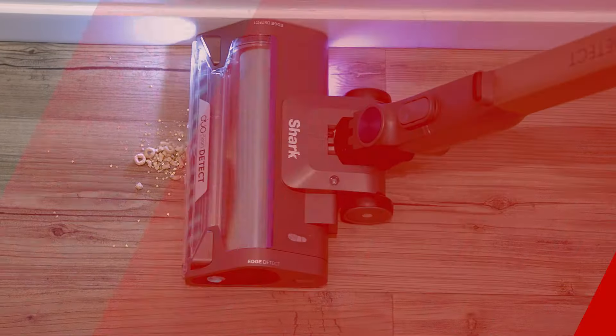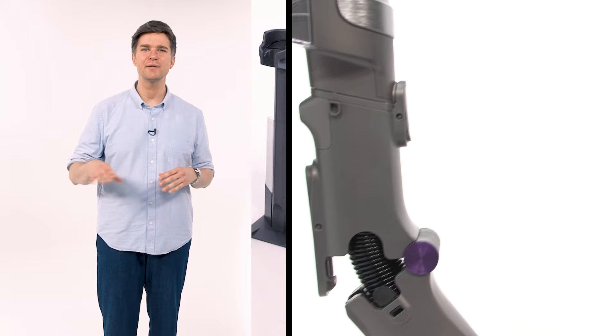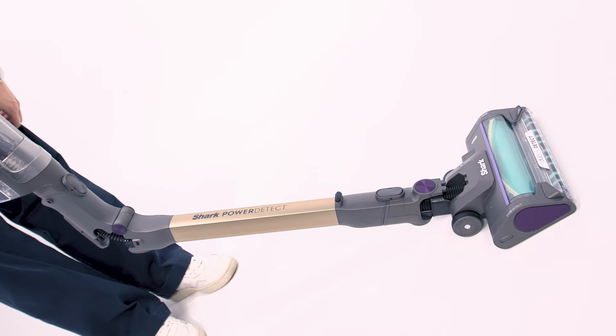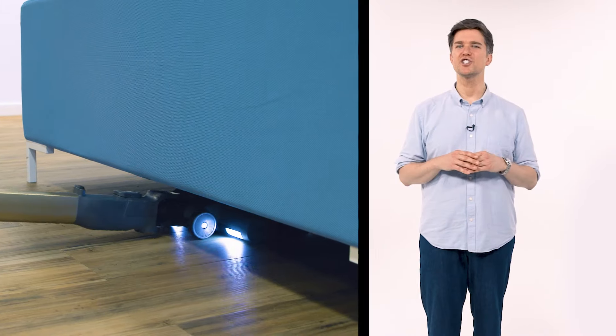While most vacuums tackle debris on the forward pass only, the Duo Clean Detect nozzle has forward and reverse debris pickup. Direction Detect can suck in debris from multiple angles, which leads to faster, easier cleaning. Pair that with this model's multi-flex arm that easily bends for fast access under furniture or in hard-to-reach places, and you have a new vacuum that leaves the competition in the dust, quite literally.